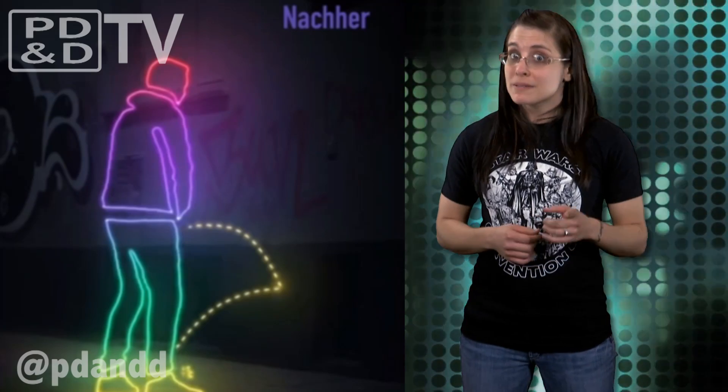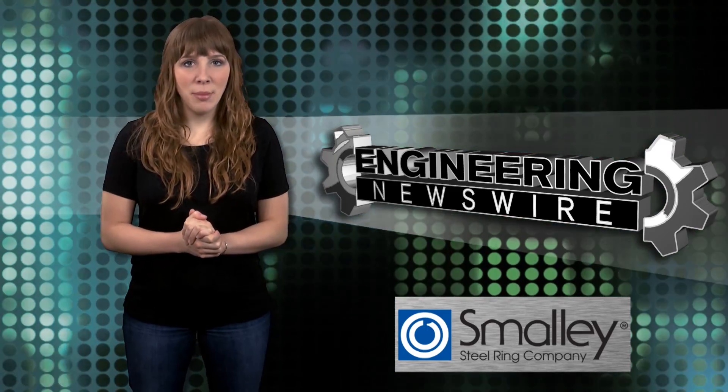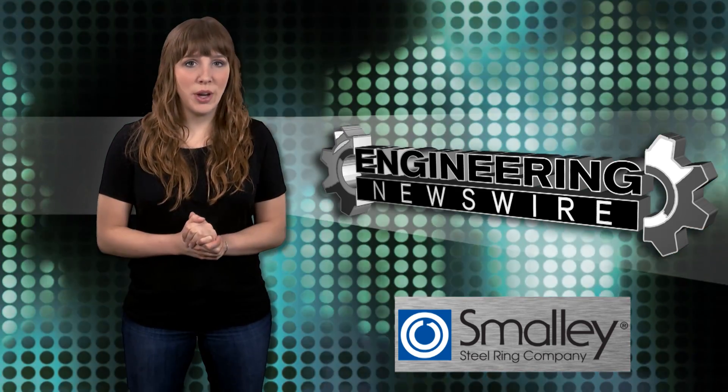Do you have story ideas? Comment below and we'll cover them in an upcoming episode. For the PD&D Channel, I'm Melissa Fassbender, and this has been your Engineering Newswire.